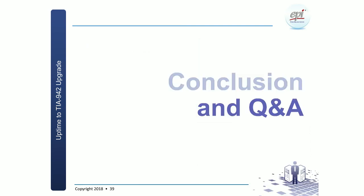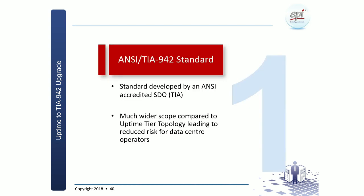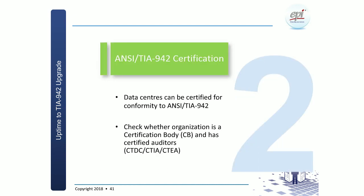We're running at very good timing. So the conclusions: the NCTA 942 standard — it's a standard developed by an SDO, it has a much wider scope compared to the Uptime tier topology, and that is very good for any data center whether enterprise or commercial, because it really helps reduce risk for yourself as well as your customers.